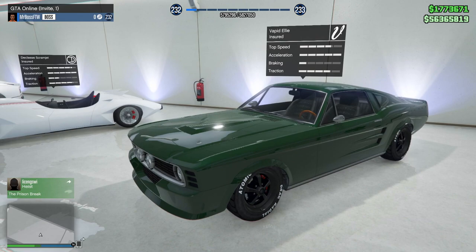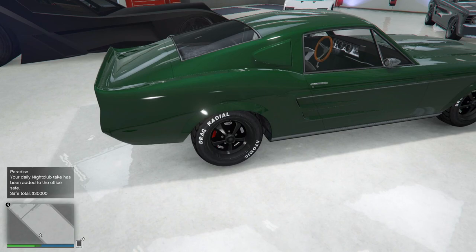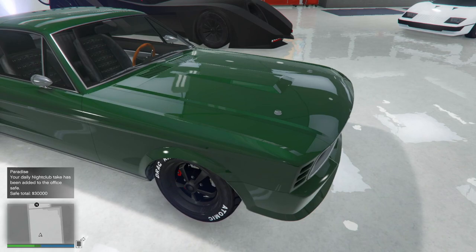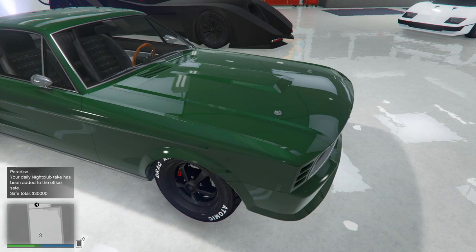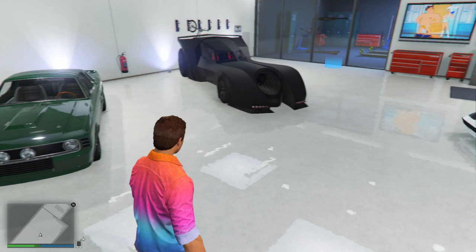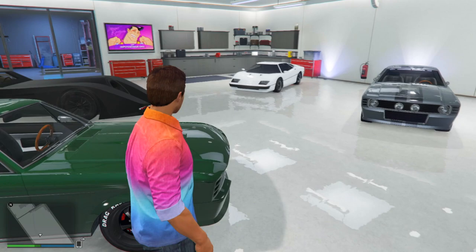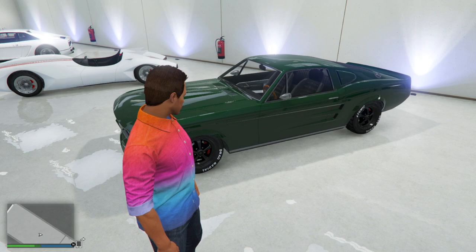Our fourth vehicle is the other Vapid Ellie: Steve McQueen's Bullitt. This is another beautiful GT500 Mustang with more of a dark racing green paint job and customized wheels with black rims. It's a little undershadowed because everyone jumps on Eleanor, but Steve McQueen's Bullitt is an amazing vehicle too. There's something about British racing green on a classic American muscle car that just looks really good.